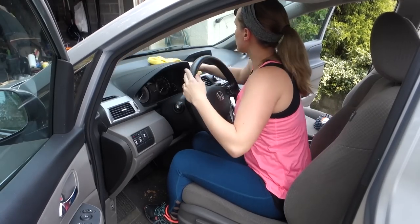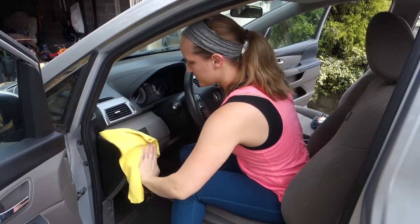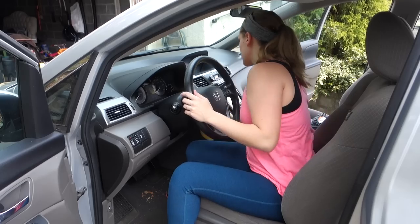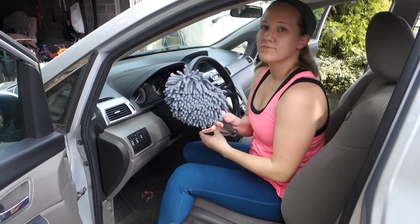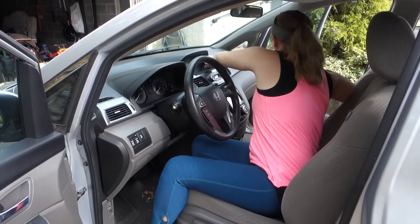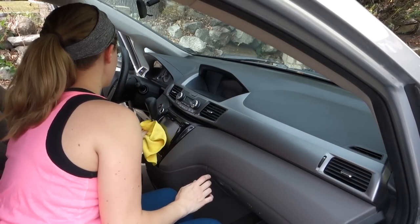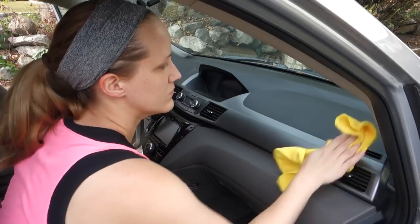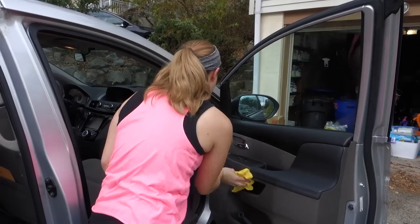Then I'm just using a microfiber dust rag to dust all over the dashboard. And I have this longer duster too that helps me reach farther down the dashboard. I dust the doors too.